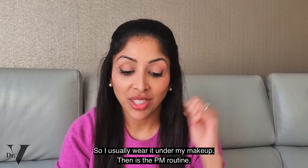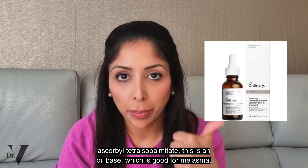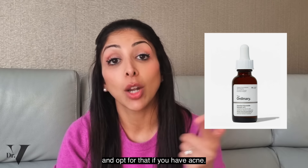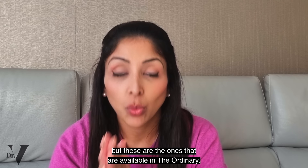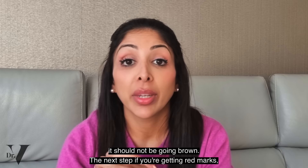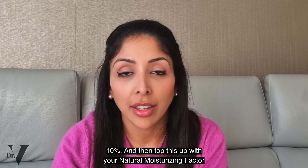Then the PM routine. Double cleanse with your squalene cleanser. I do like alpha arbutin — it's a very effective tyrosinase inhibitor. The vitamin C options currently available are ascorbyl tetraisopalmitate, which is oil-based and good for melasma, or ascorbyl glucoside vitamin C which is water-based — opt for that if you have acne. These aren't my favourite vitamin Cs, as I prefer them in combination with other antioxidants in an airless pump, but these are the ones available in The Ordinary. Check the smell and colour — it should not be going brown. If you're getting red marks (PIE), opt for azelaic acid 10%, then top up with your natural moisturizing factor moisturizer.